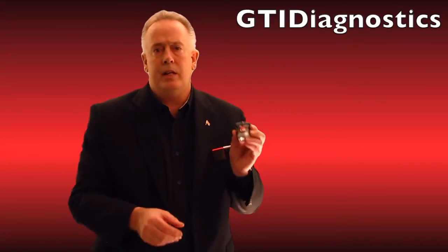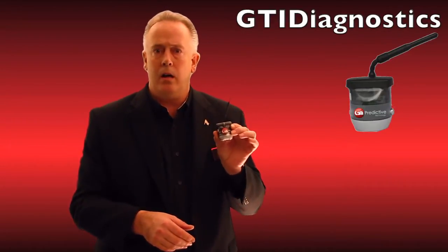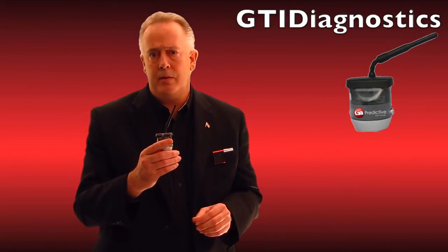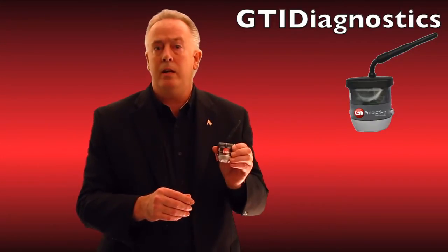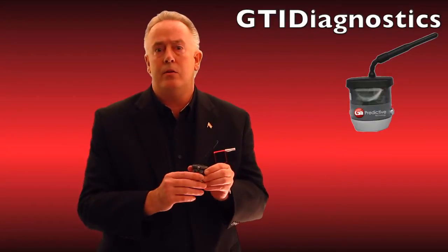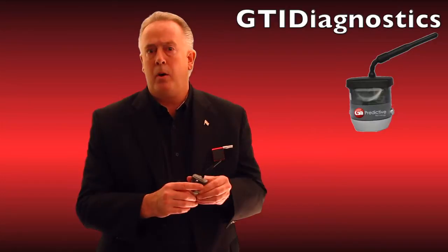Our next product is our GTI Diagnostics direct constant monitoring accelerometers. These are two-axis accelerometers priced at about $650 a unit per point — but since it's two-axis, that divides into just a little over $300 per axis.